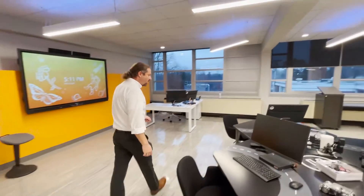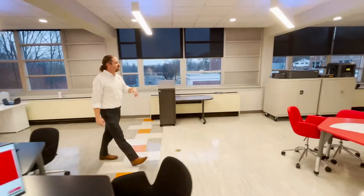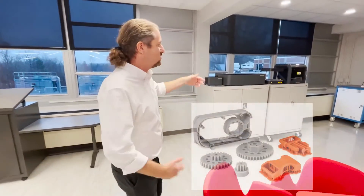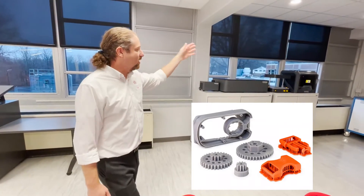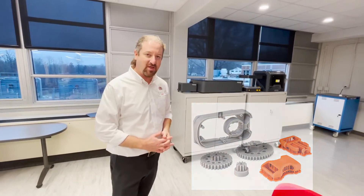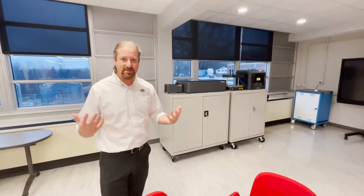Last but not least, we have a makerspace station where students can prototype all kinds of products and objects. They can 3D print, laser cut, or both. They can even create with a vacuum form, create the packaging, and produce a working prototype in this makerspace environment.